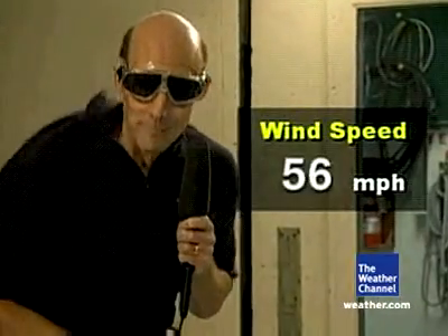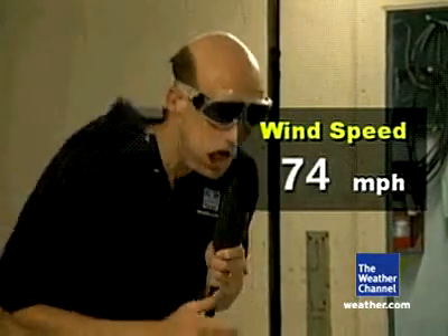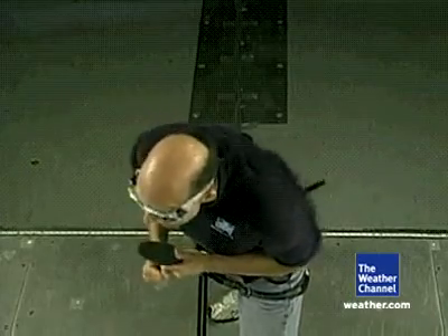Now we're really starting to see the wind pick up at 50 miles per hour. This is where we start to see significant tree damage and bush damage. Now we're at Category 1, minimal Category 1 hurricane on the Saffir-Simpson scale, at 74 mph. And if you lose your balance here, you can really fall down easily.